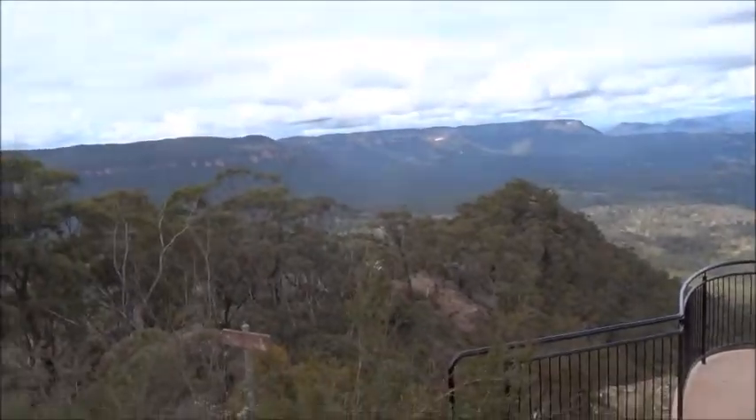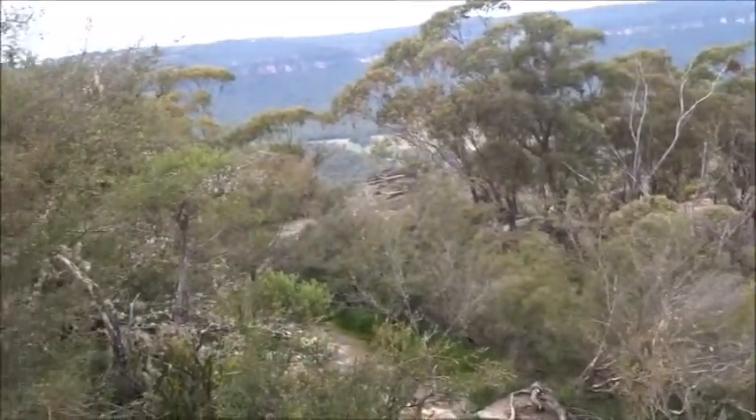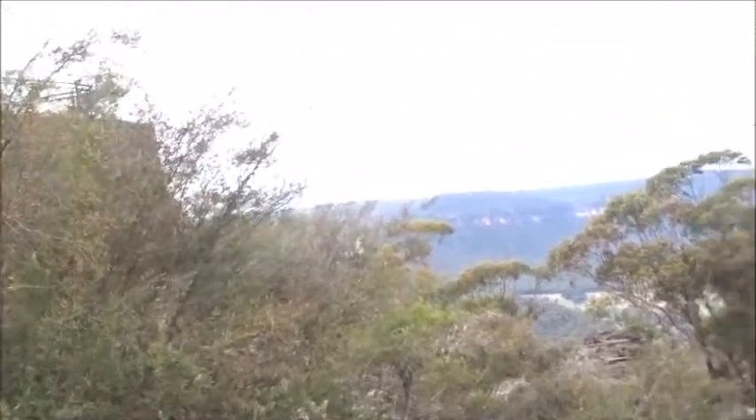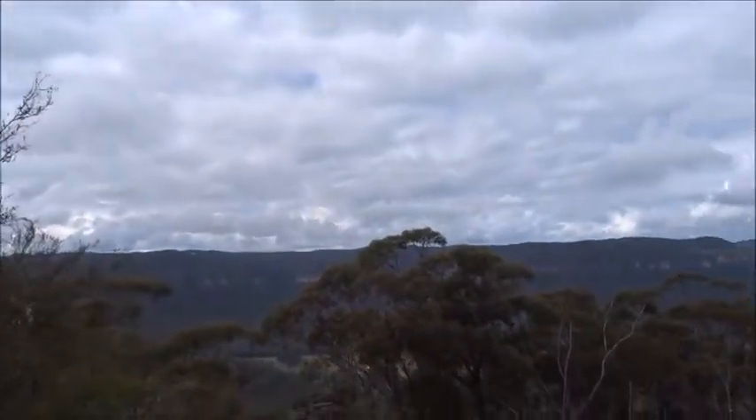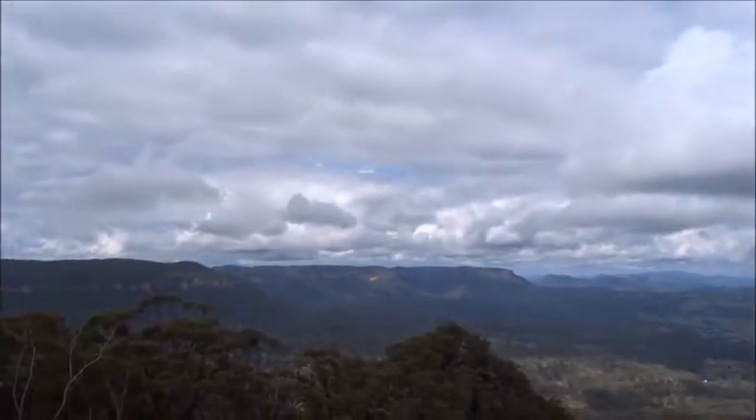The track which leads off to the left here takes you down to Panorama Point along this ridge over here, right over to the furthest point.